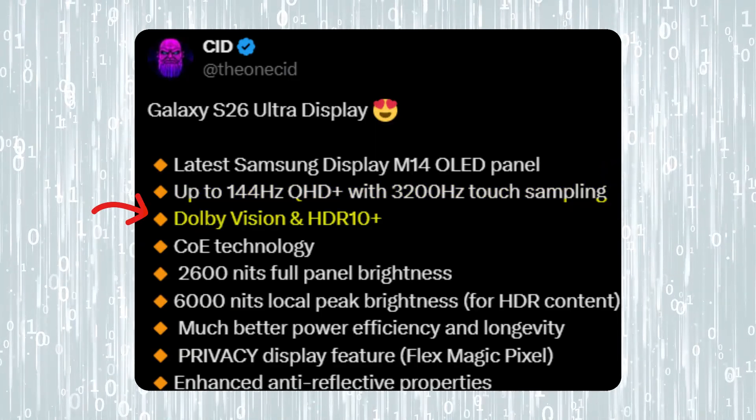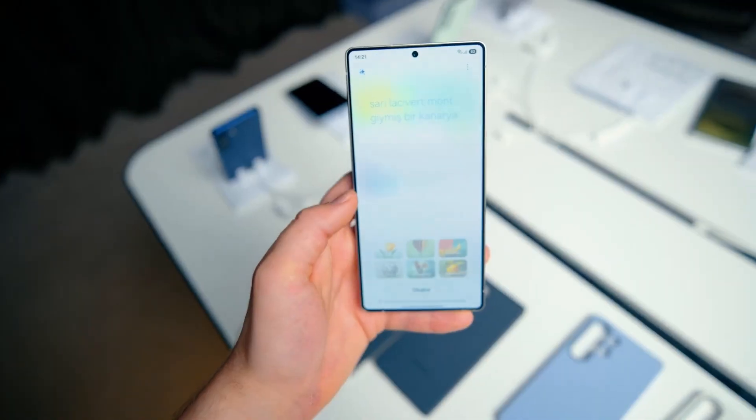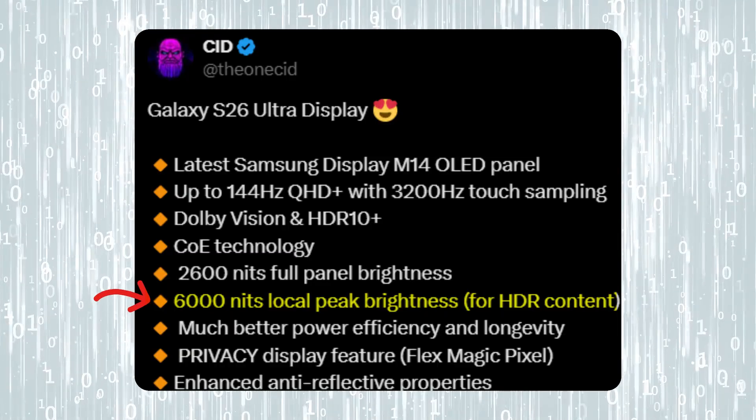It also comes with Dolby Vision and HDR10+. When it comes to brightness, Samsung has raised the bar yet again. The panel can hit 2,600 nits full brightness, while HDR content pushes it all the way to a massive 6,000 nits peak brightness.